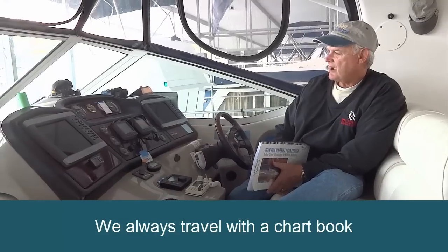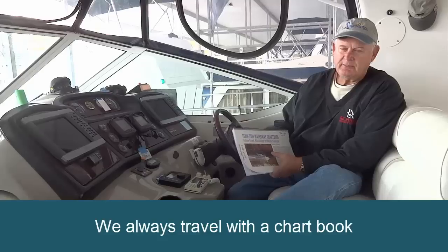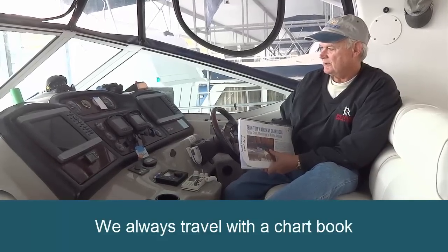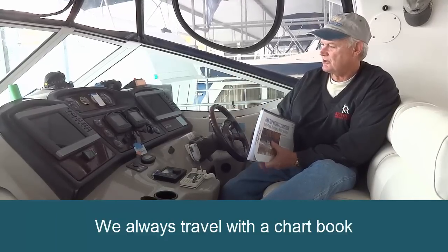We always travel with a chart book. I know there is a big debate about whether you need paper charts anymore in the world of electronics, but we always carried paper charts on board and I always had the paper charts right at the helm.